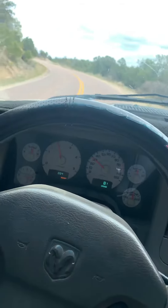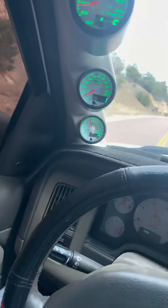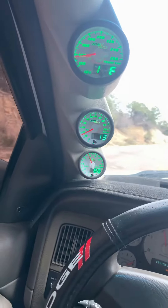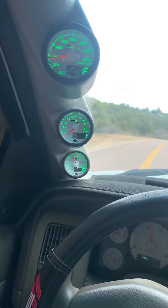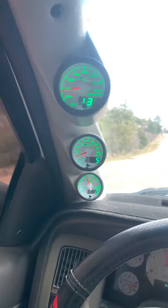Sorry about the video quality, I didn't have time to put my window mount up. But we are pulling a decently steep hill, and you can see our EGTs are right around 900 degrees, which is really great. Before, when I was towing hills with my original turbo, I was touching 1,250 and having to back off.